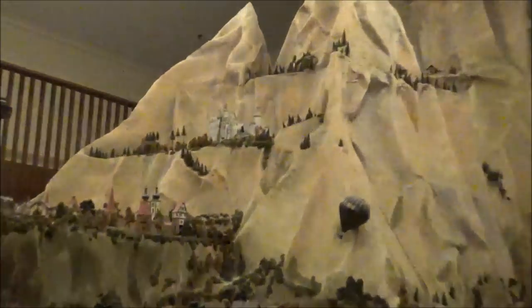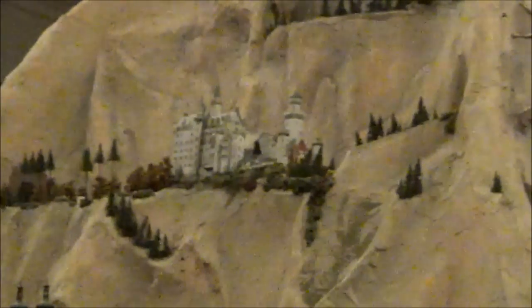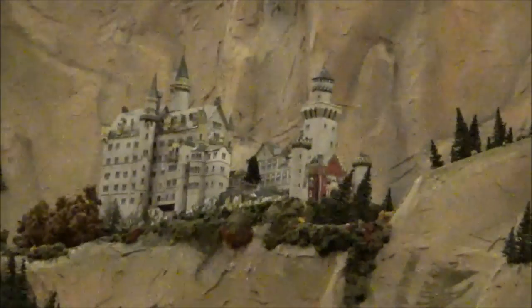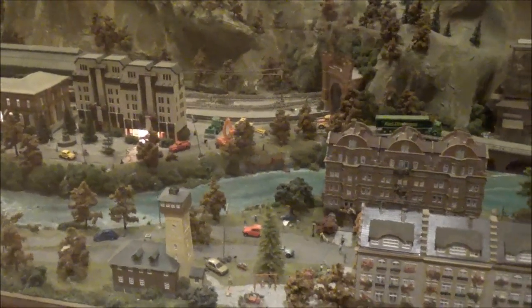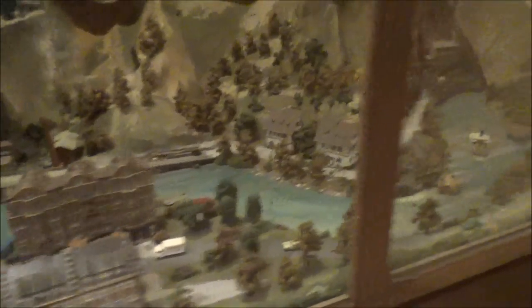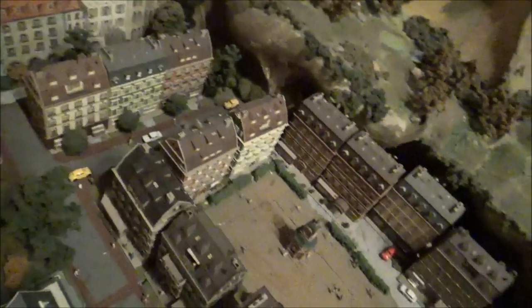There's a castle up there on the mountain. This little town plaza here, and an ice skating rink. Some parasailors jumping off the cliff there.